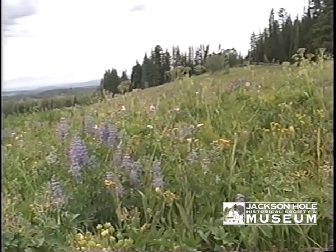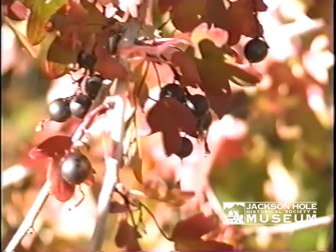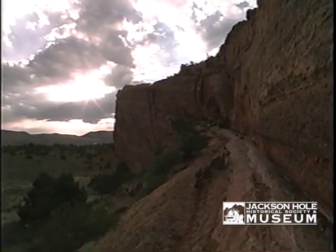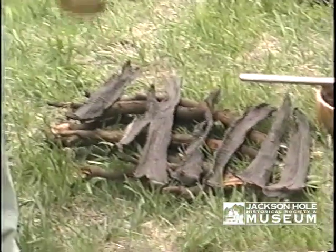Evidence indicates that over half of the Sheep Eaters' diet was comprised of plants, roots, berries, and seeds. In fact, they used many of the same plants favored by their primary prey. We have the buffalo jerky.